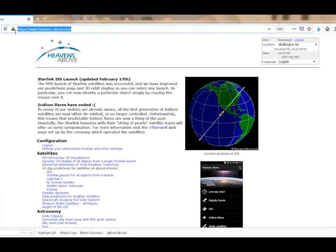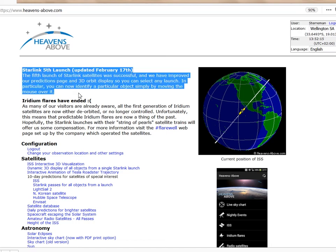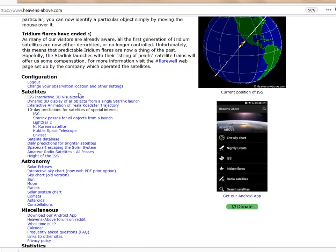All credit and thanks goes to heavensabove.com. As they explain, instead of the usual single placeholder prediction shortly after a launch, they now have proper guesstimate predictions, which I found are remarkably accurate.